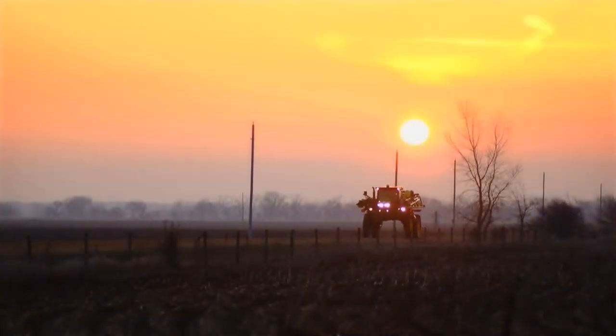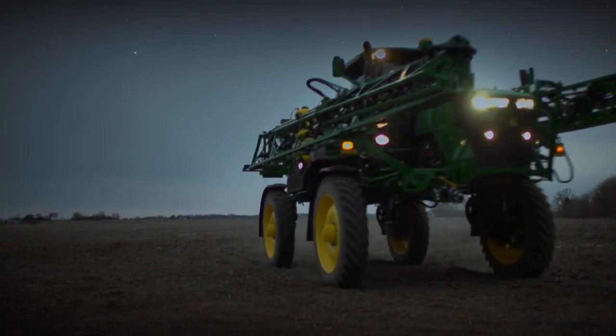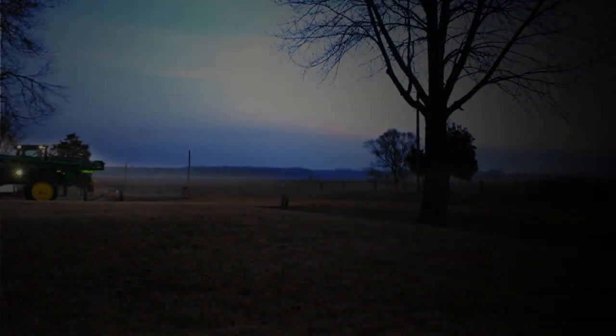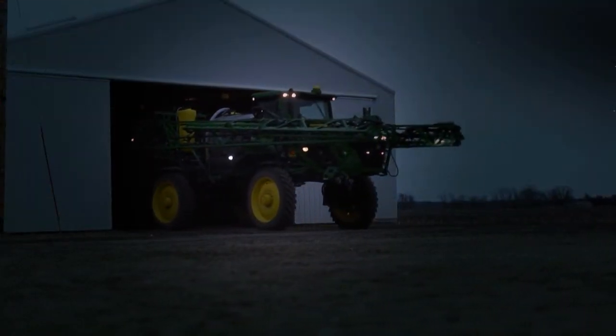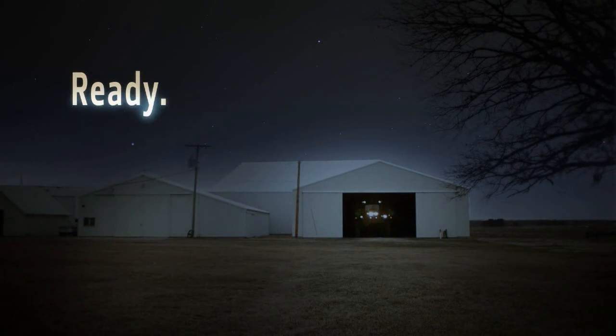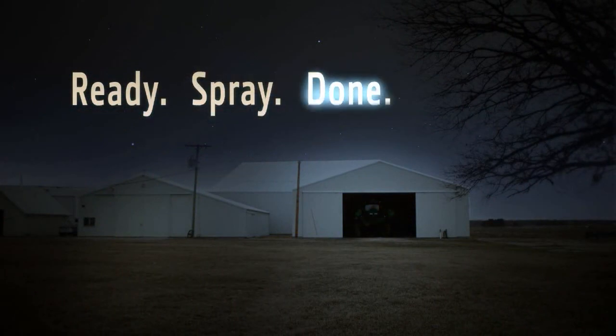You've just put in a full day's work, because that's the way you run. You've covered more acres than ever before, because that's the way you succeed. At the end of the day, it all comes down to productivity. Ready. Spray. Done. Talk with your John Deere Sprayer Dealer today.